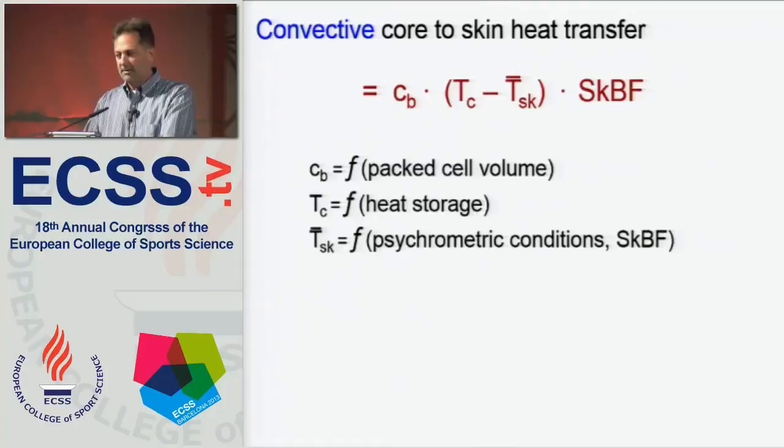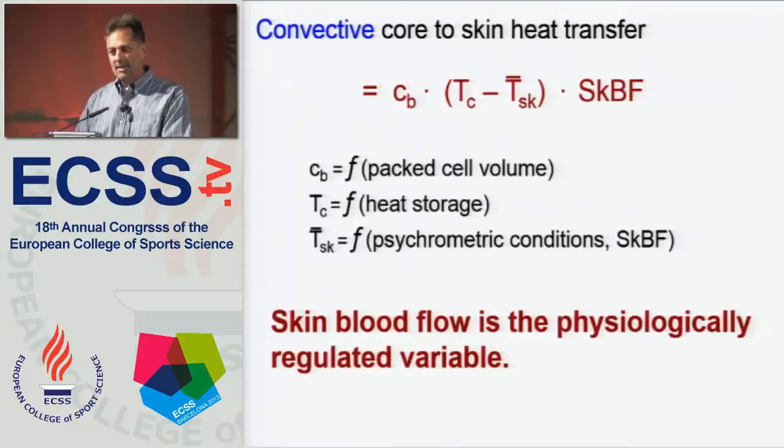More importantly, convective core-to-skin heat transfer does occur, and convective transfer of heat from muscles to the skin is a function of just three variables: one is the specific heat of the blood, which is a function of the packed cell volume — essentially the hematocrit; core temperature, which is a function of heat storage; and mean skin temperature, which is mostly a function of the psychrometric conditions and skin blood flow. Physiologically, skin blood flow is the sole physiologically regulated variable, and that makes it extremely important in internal heat transfer.